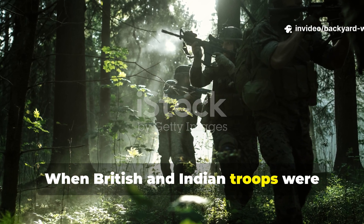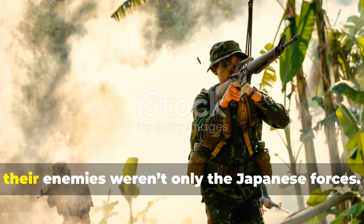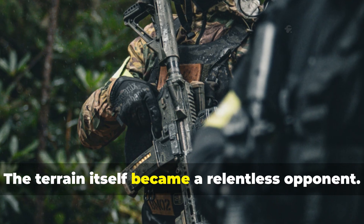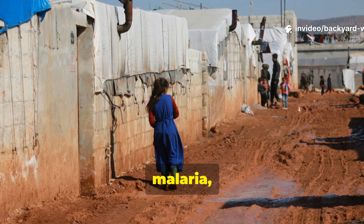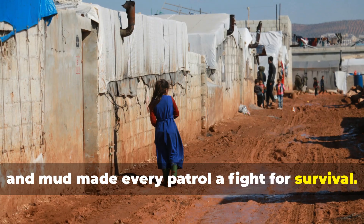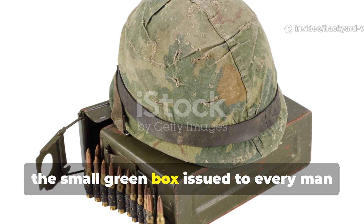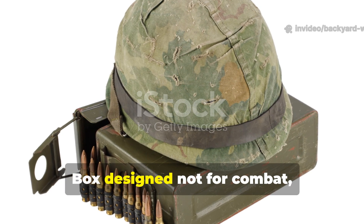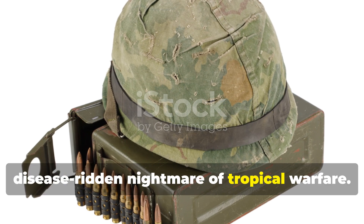When British and Indian troops were sent into the steaming jungles of Burma during World War II, their enemies weren't only the Japanese forces. The terrain itself became a relentless opponent. Monsoon rains, leeches, malaria and mud made every patrol a fight for survival. In these brutal conditions, a weapon was only half as important as the small green box issued to every man entering the jungle — a compact survival box, designed not for combat, but for enduring the wet, disease-ridden nightmare of tropical warfare.